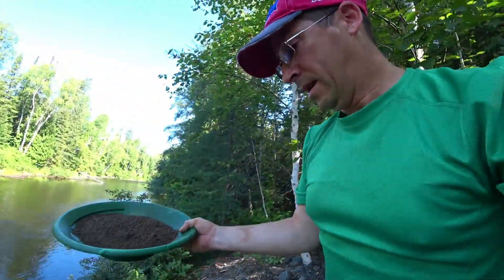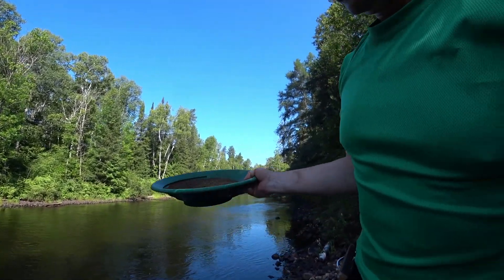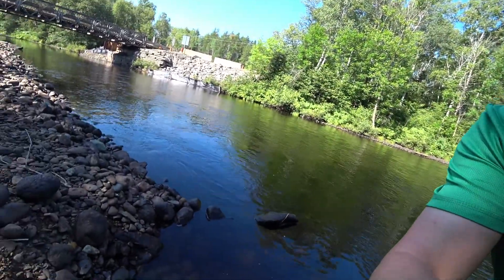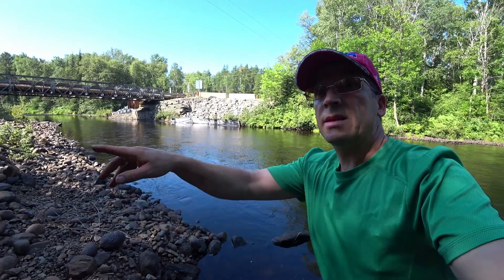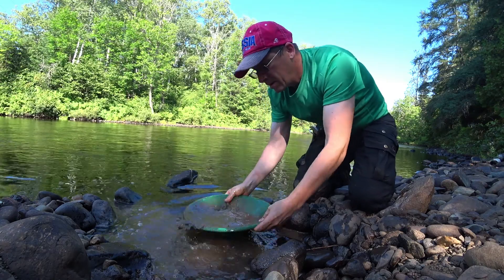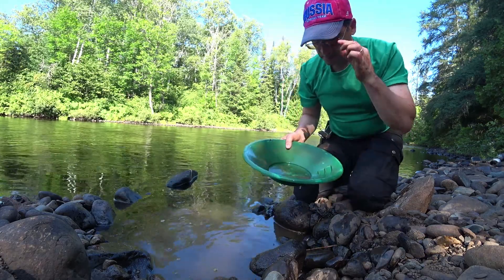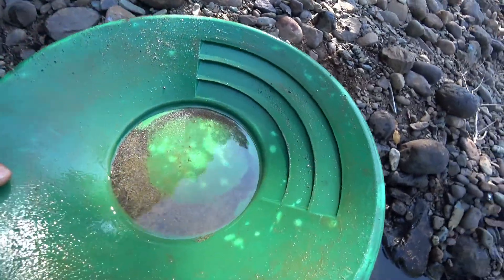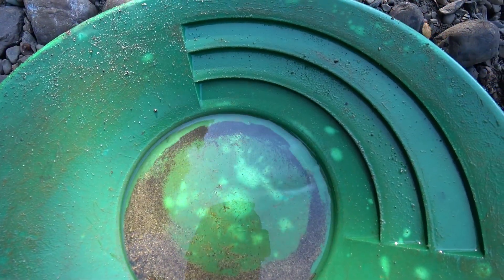Wow, that's a good pan. You can see that it almost looks like somebody carved out a little panning station here for me, and there are signs of people digging on this bank. Okay, we're down to black sand pretty much. Let me show you all the black sand that's in there. This time I didn't get a speck of gold — lots of black sand.